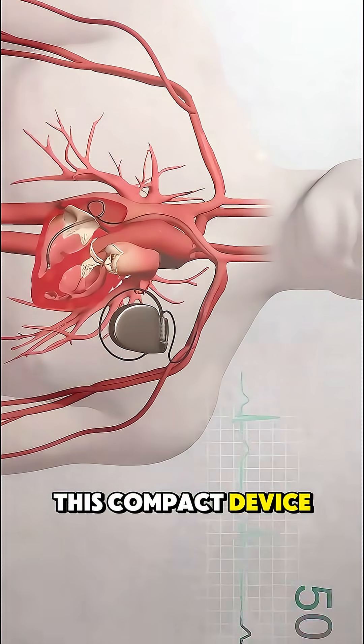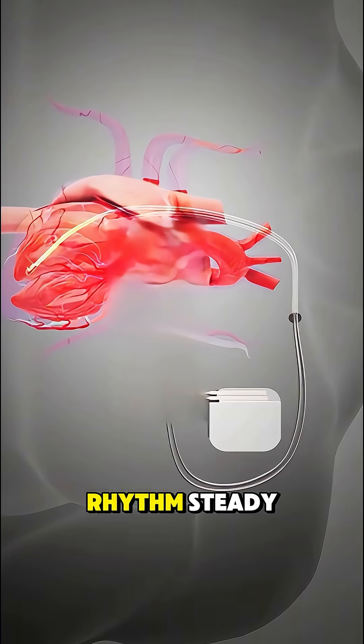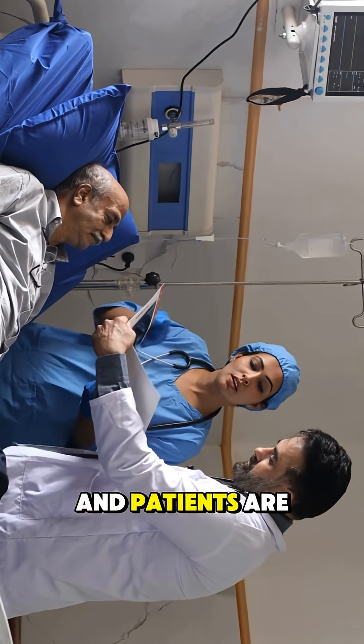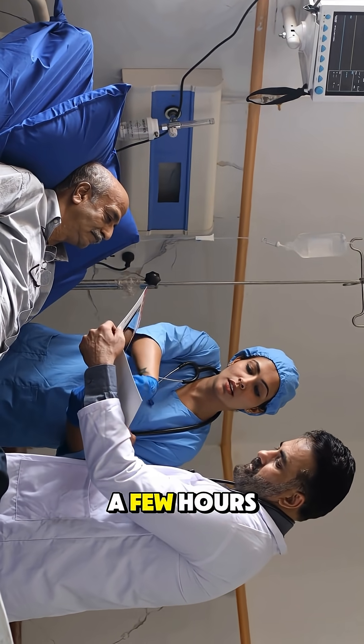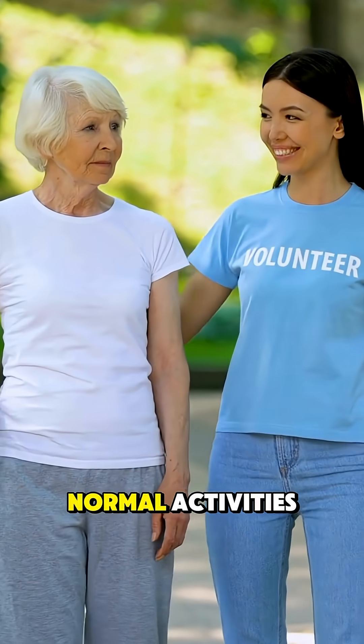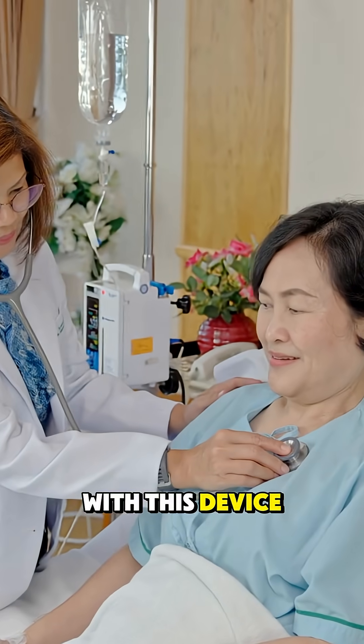This compact device constantly monitors your heartbeat and sends electrical signals when needed to keep your rhythm steady. The incision is closed with stitches or glue, and patients are typically monitored for a few hours afterward. Most go home the same day and return to normal activities within a week, just avoiding heavy lifting.